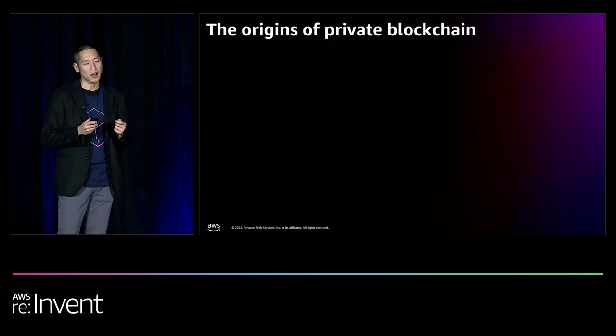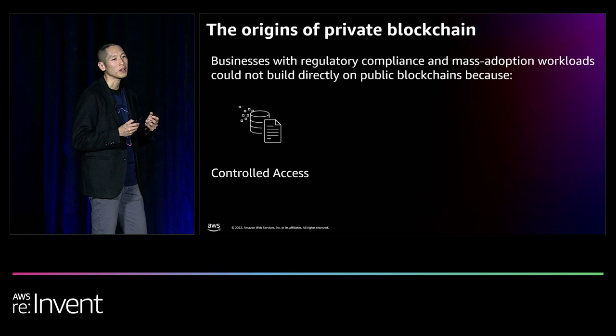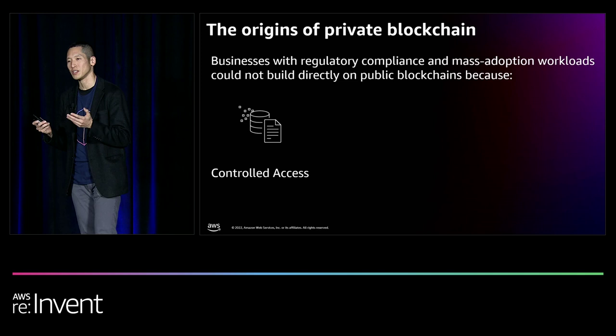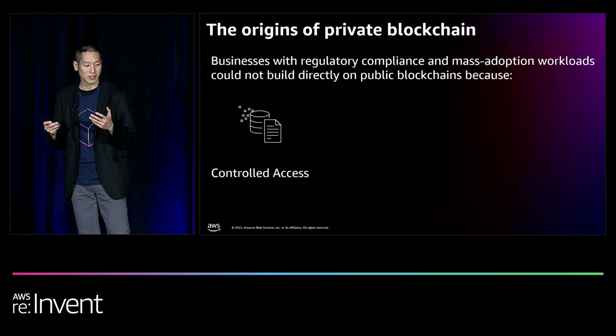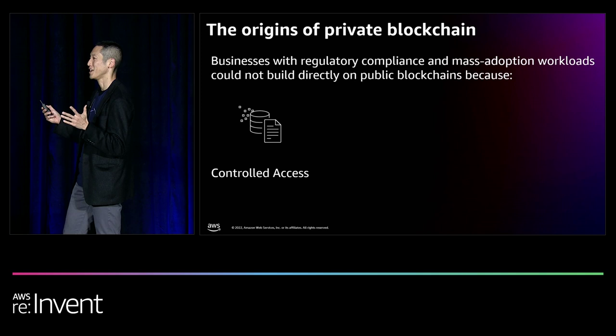However, as enterprises and government agencies started trying to use this technology, they ran into four adoption barriers. The first was that while the open nature of public blockchains made it very attractive for rapid innovation, the same characteristic made it unsuitable for enterprise-grade workloads, because these workflows have to operate under security and compliance requirements. For example, SOC 2 compliance requires workflows be protected end-to-end behind firewalls, user roles with access, and two-factor authentication.